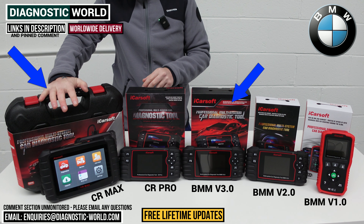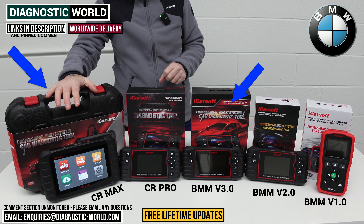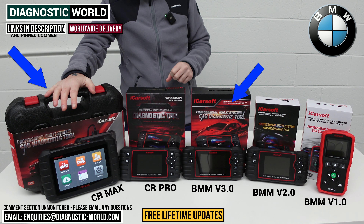The other tool I'd recommend is the CR Max kit. I can't stress enough how much bang for buck this tool offers — the vehicle coverage, system coverage, service functionality, and general ease of use are exceptional. It's super fast, intuitive, well-designed, and well-thought-out. It really comes down to your budget and specific needs: if you've only got a BMW, definitely the 3.0, but if you've got other makes and models, then the CR Max.